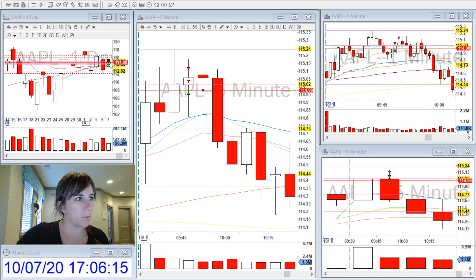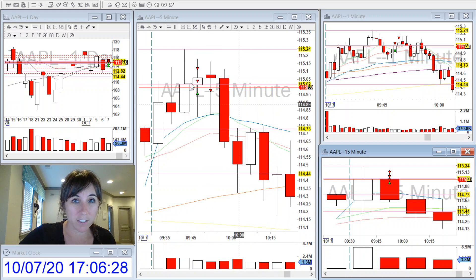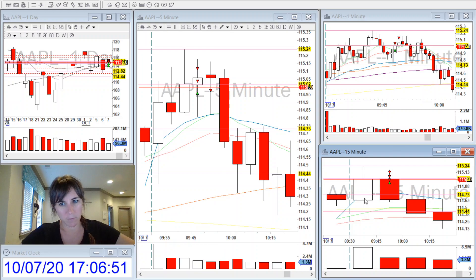It closed quite strong with this first 15-minute candle, although there were wicks to the top and the bottom that were a little long for my liking — the wicks to the topside were fairly large. That is something I usually take into consideration, especially on a breakup. When it came back to test the VWAP, I went long when it started making a new one-minute high after the 15-minute candle closed, thinking it was going to pop up to the 115.24 level.